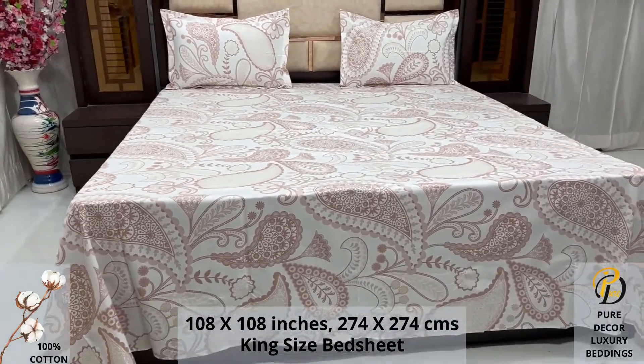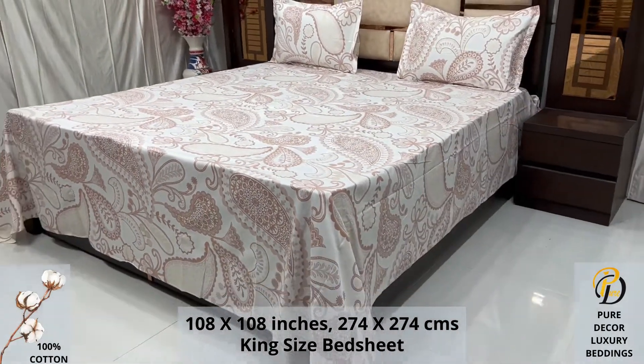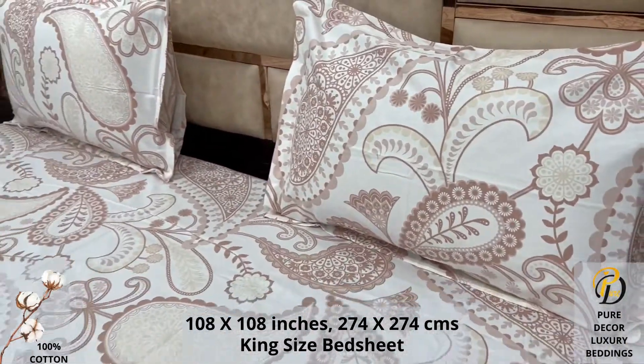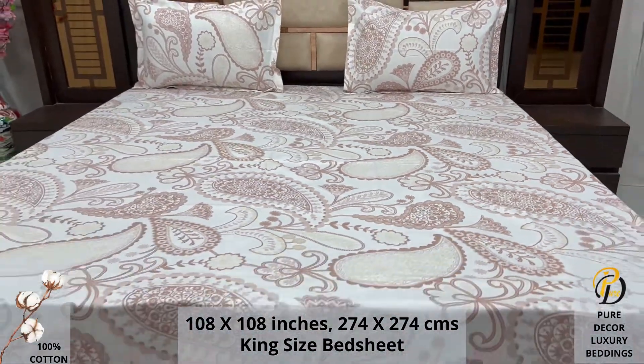High thread count and super fine finish makes it a perfect choice for your bed. We undergo stringent quality checks to ensure vibrant and non-bleeding colors. An industrial pre-wash process is also done to avoid shrinkage of fabric, to serve you the best product for a luxurious bedroom experience.